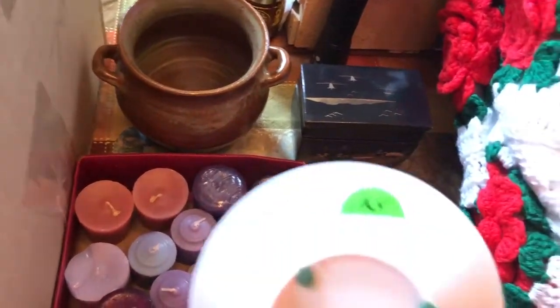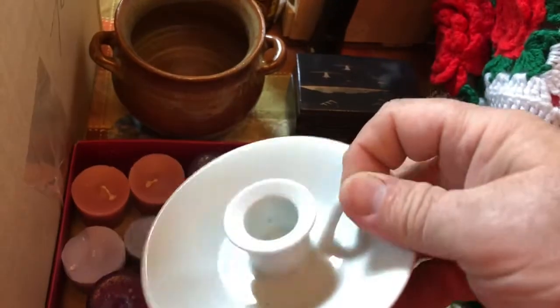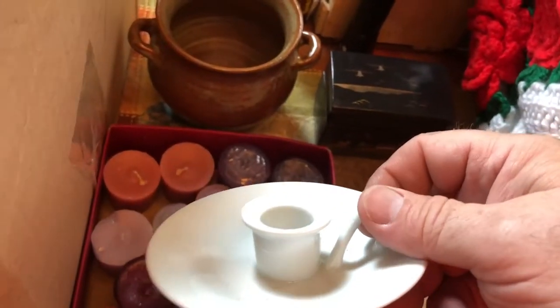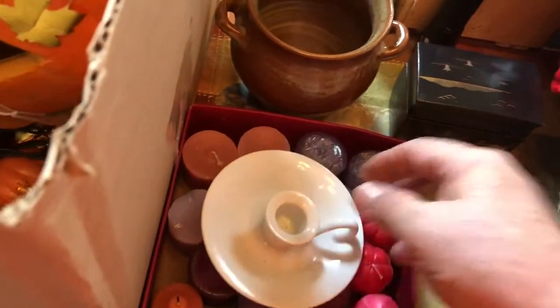And then this was a quarter — going along with the candle theme, a little candle holder. I thought it was pretty neat, so I got that.